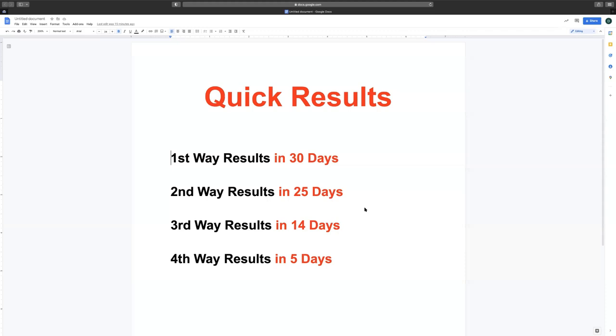I'm going to show you how to get quick results within the next 30 days. The first way will get you results in 30 days, the second way in 25 days, the third way in 14 days, and the fourth way in five days. Yes, five days — I know it sounds crazy, but I'm going to show you how to do it. It all depends on what you have going on, so stick around.